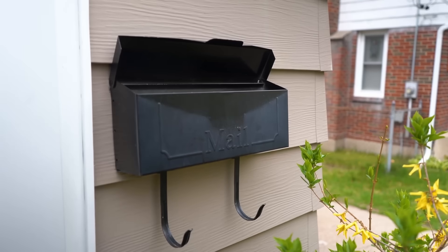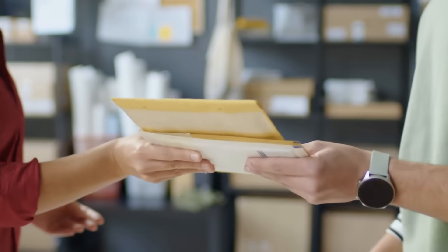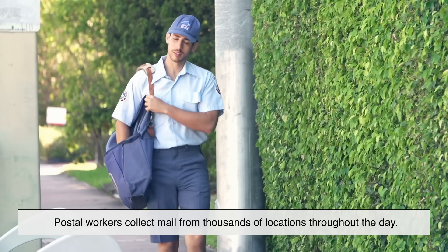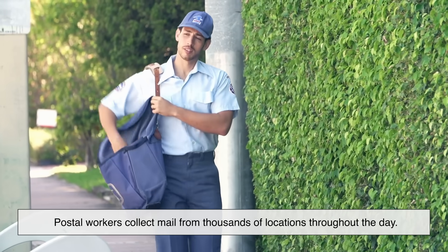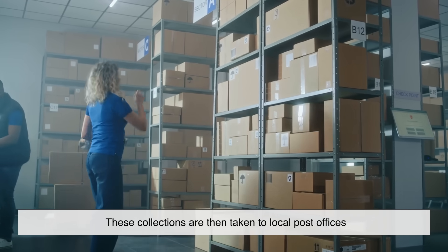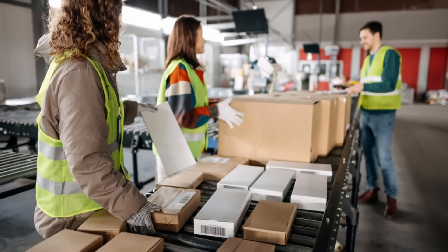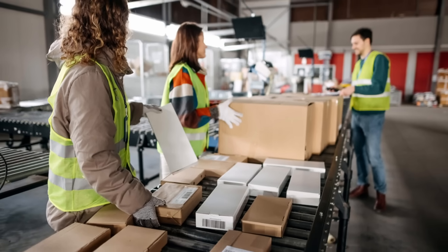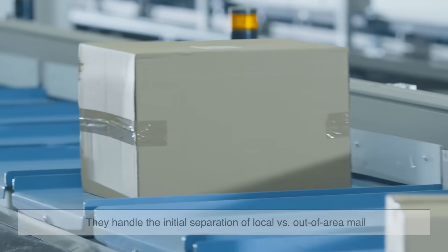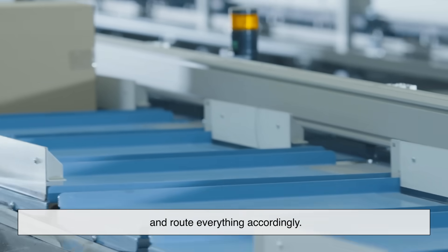It all begins when you mail something. Maybe you leave it in your mailbox, hand it over at a post office, or drop it into a blue collection box on the street. Postal workers collect mail from thousands of locations throughout the day. These collections are taken to local post offices or directly to a Sectional Center Facility, SCF — a type of regional processing hub where the real sorting magic begins. SCFs handle the initial separation of local versus out-of-area mail and route everything accordingly.